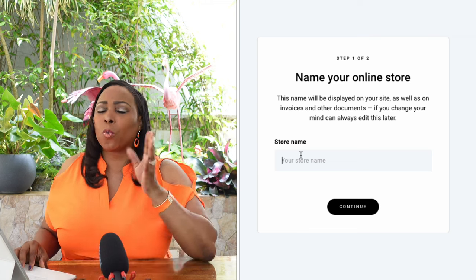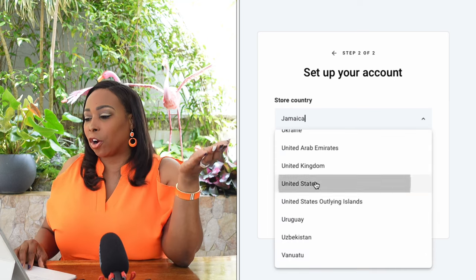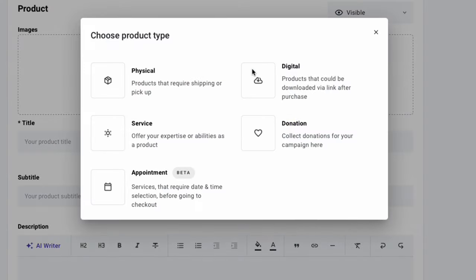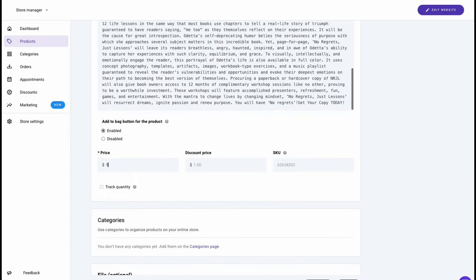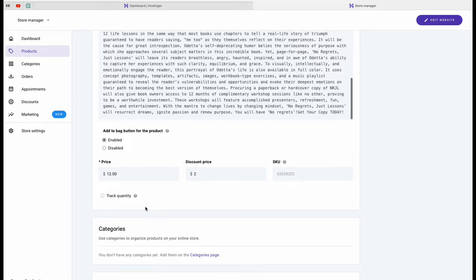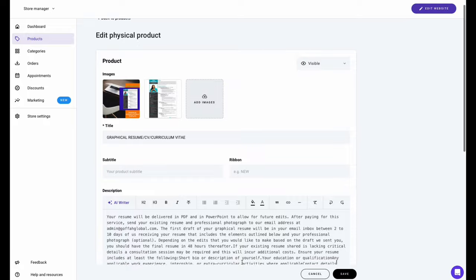You're going to need to name your online store — we're going to call ours 'Next Gen Digital' and select Continue. Then choose your store location and currency; we'll go with US dollars. Start adding products by selecting your product type — of course it's digital — and you can drag and drop your product images or upload them, then enter titles, subtitles, and descriptions. Choose your price and enter additional details. There's no need to track inventory or quantity with digital products since you have unlimited inventory. Save and repeat this process to add additional products or services.